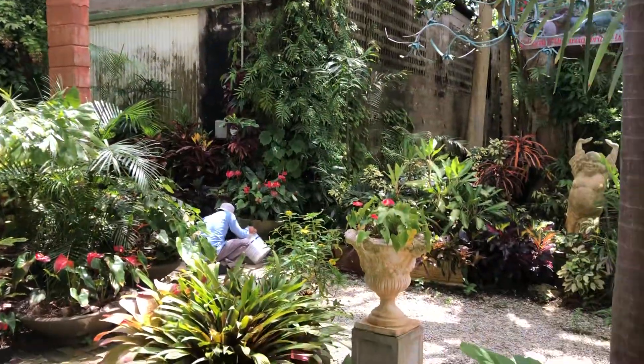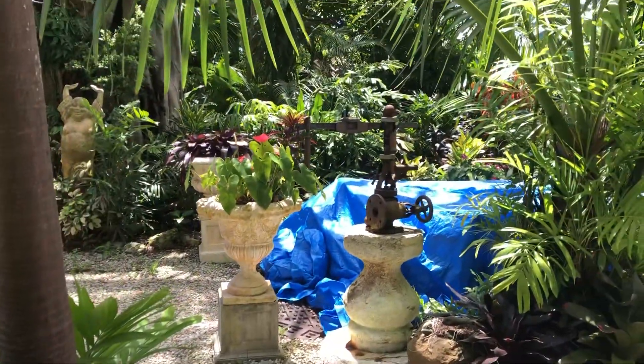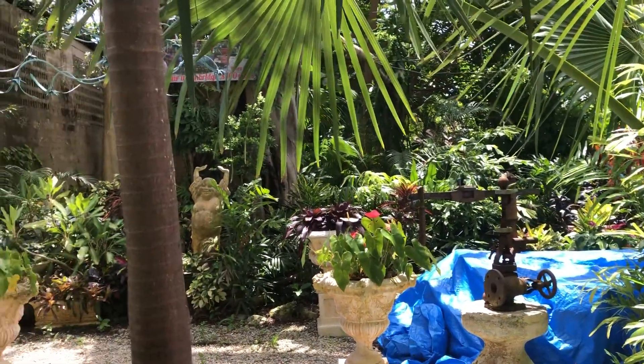The house is 150 years old. It has a big tourist attraction, so it has all of the statues.